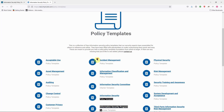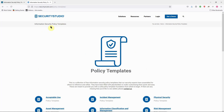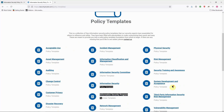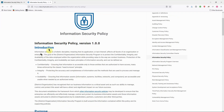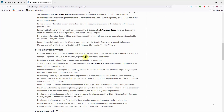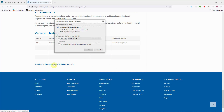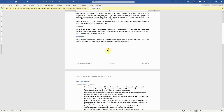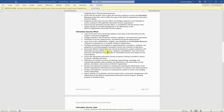Another useful resource is the Security Studio information security policy templates site. It offers templates including physical security, risk management, incident management, information classification and management, information security committee, security training and awareness, auditing, asset management, and acceptable use policy templates. You can view the full document contents online, then copy-paste and modify them, or download the Word version to customize it to your organization's specifications.